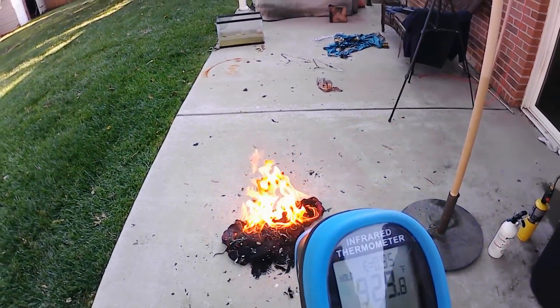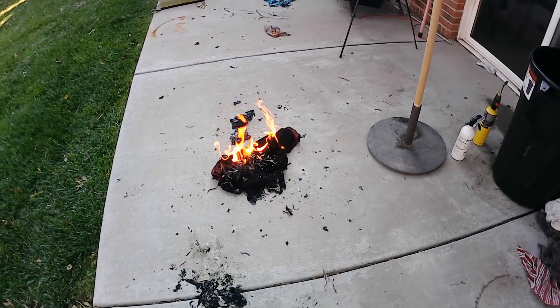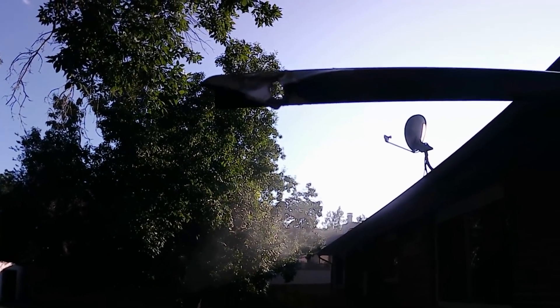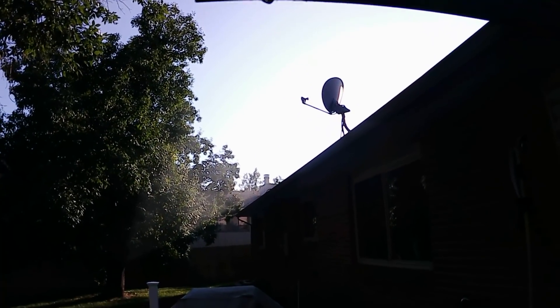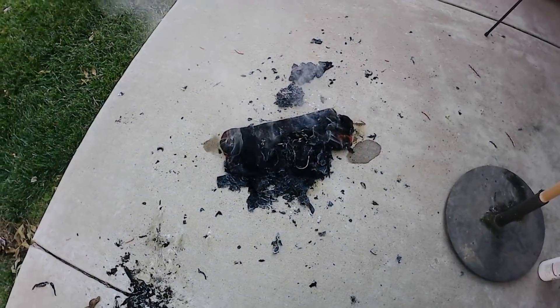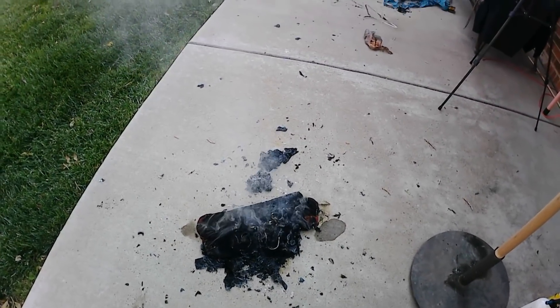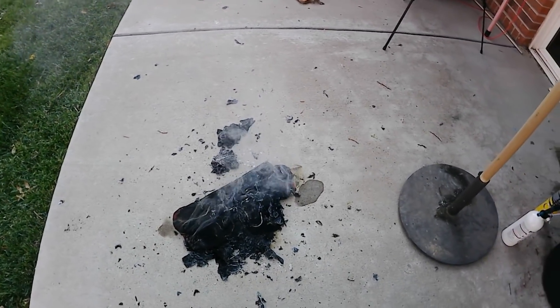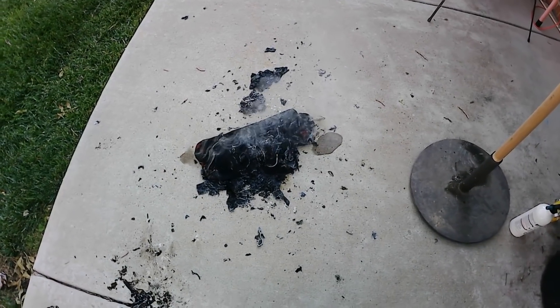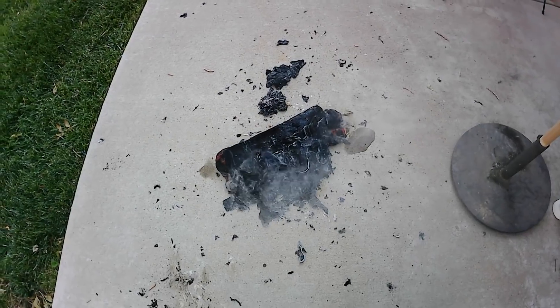929 degrees on the flannel there. It must have actually gotten significantly hotter than 929 degrees because it melted our aluminum hanging rod, which I believe melts at around 1,200 degrees or something like that — don't quote me on that. Pretty intense.